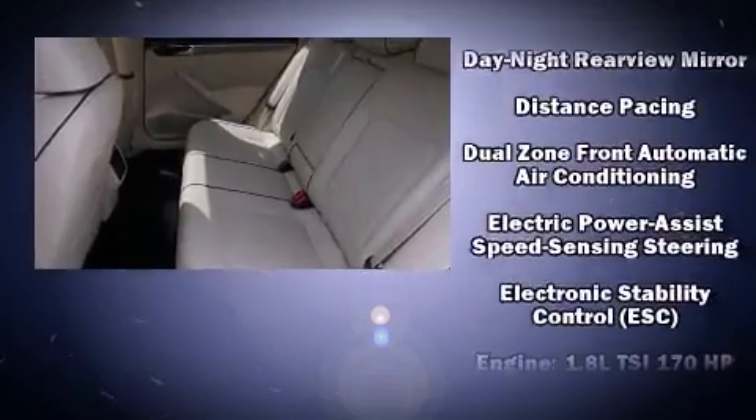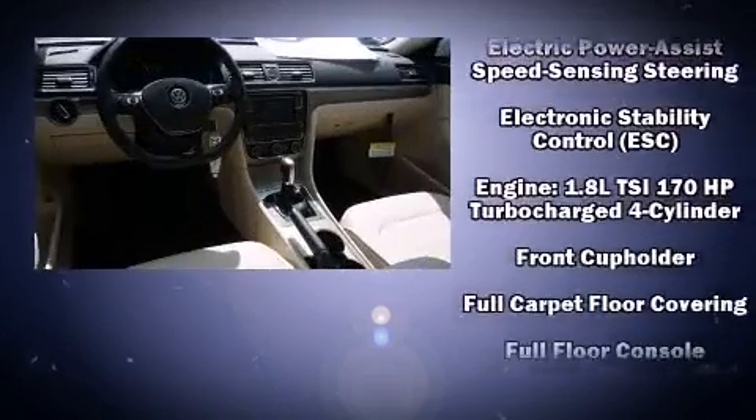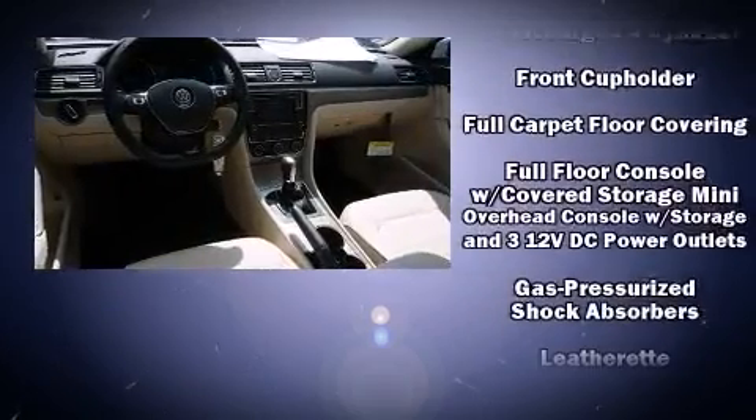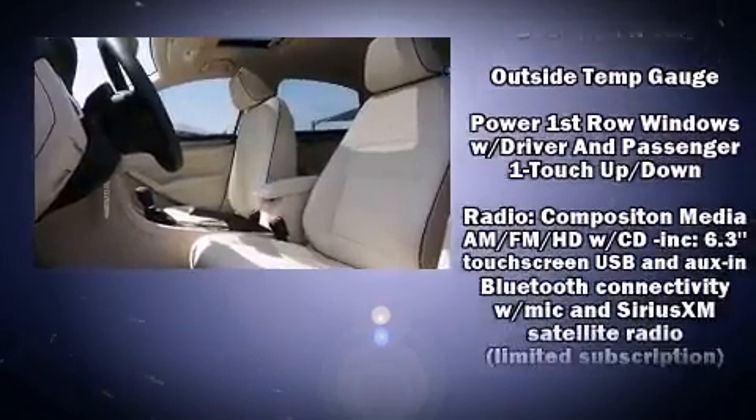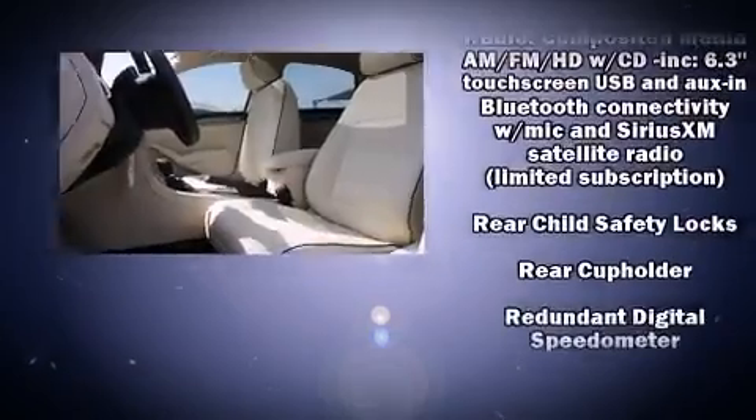Volkswagen ensures the safety and security of its passengers with equipment such as front and side impact airbags, an emergency communication system, and four-wheel disc brakes with ABS.